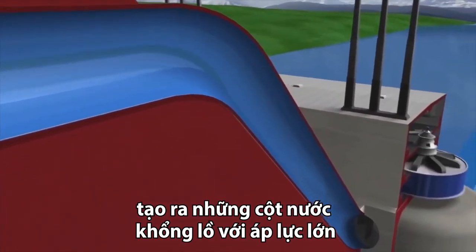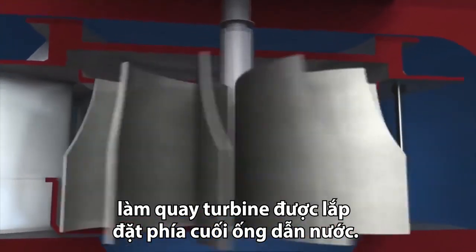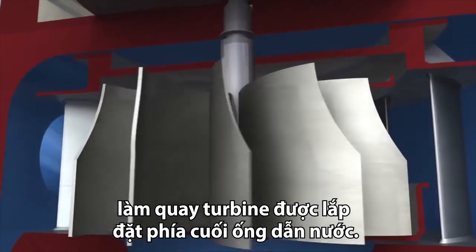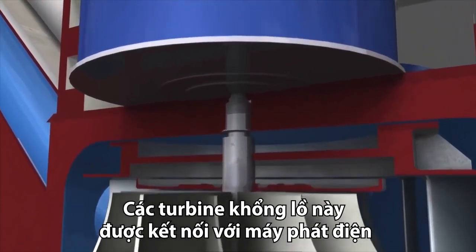This creates a massive column of water with a huge amount of force. At the base of the penstock, the water passes through a turbine, where the giant blades rotate the drive shaft, which is connected to a large generator.